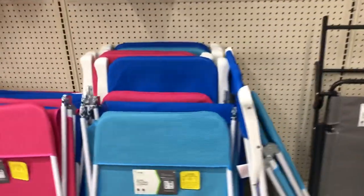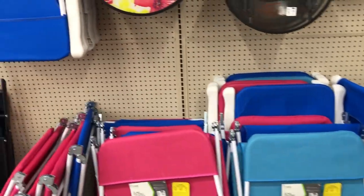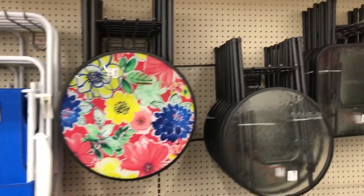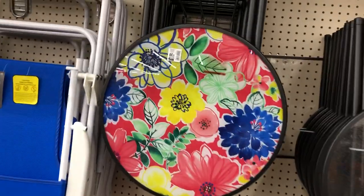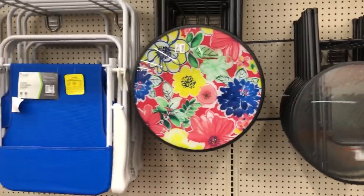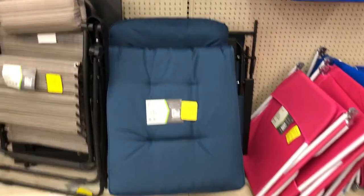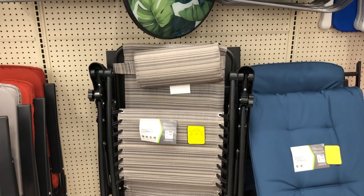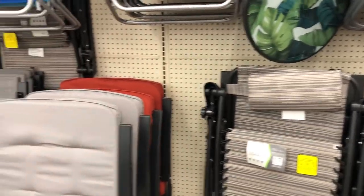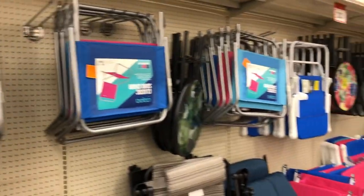They have these sling folding lounge chairs in the same colors. They've got round and square tables — regular $20, and this one is $30 before the 20% off. They also have folding patio loungers here, regular price $80, and a gravity lounger, regular $69. All are 20% off right now.